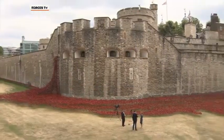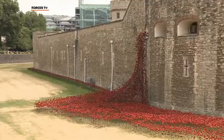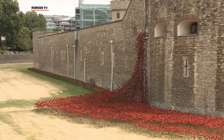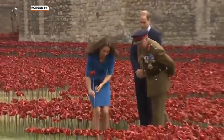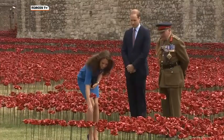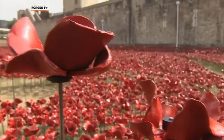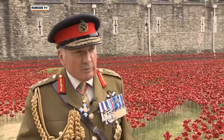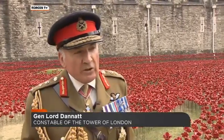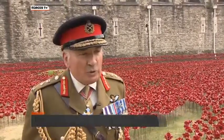August 5th, 2014. Blood Swept Lands and Seas of Red is officially launched and receives the Royal Seal of Approval, courtesy of the Duke and Duchess of Cambridge and Prince Harry. There are already 100,000 ceramic poppies here — planting began on 17 July. But the installation is only part of how the fallen of the Great War are being remembered. At 9 o'clock tomorrow night, and throughout August at 8 o'clock in September at sunset, there will be a sunset ceremony where the names of some of the fallen will be read out and a bugler will sound the Last Post.